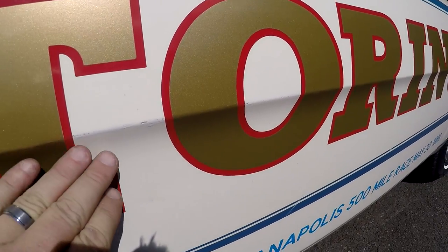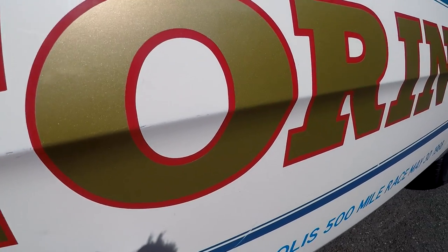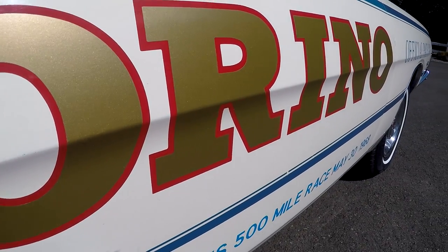I put all the lettering on with Nolan. I was going to hire someone to do it, and Nolan said 'hey, we can do it.' I asked if he'd ever done it and he said no. For some reason I trusted him and we did it.